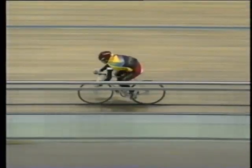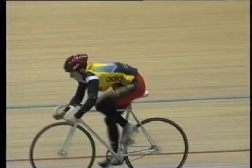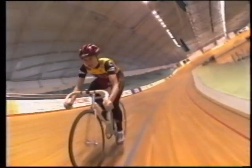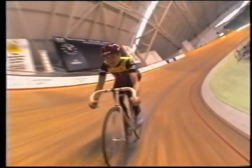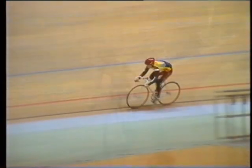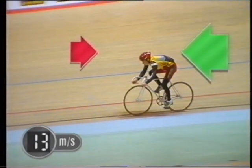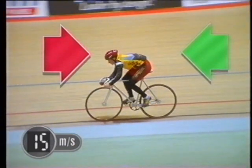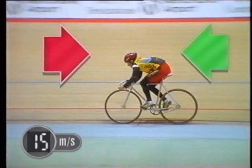But again she doesn't get faster and faster forever. What's happening to the counter forces? There's a small increase in friction and a big increase in the force of air pushing backwards. The faster the bike goes, the greater the counter forces. Eventually the forces are balanced and the cyclist reaches a new constant speed.